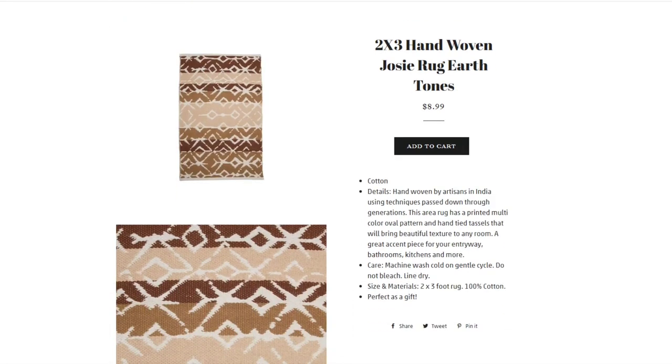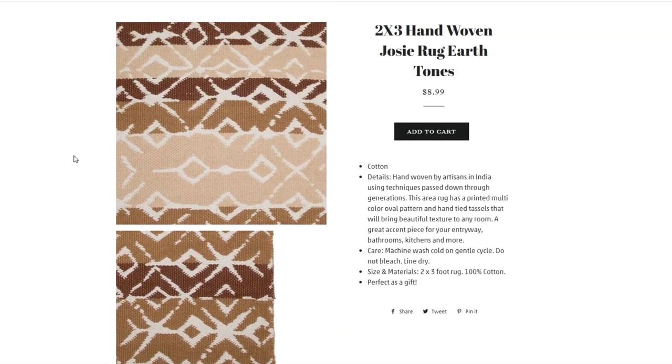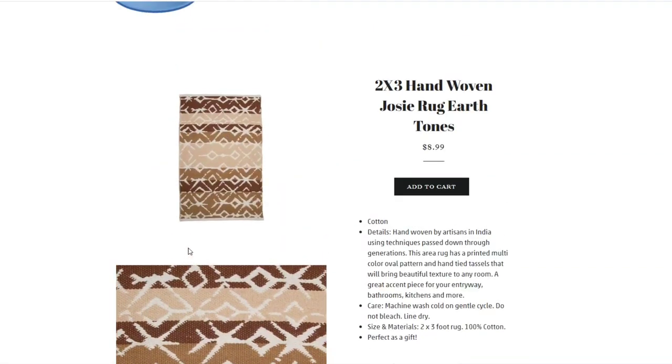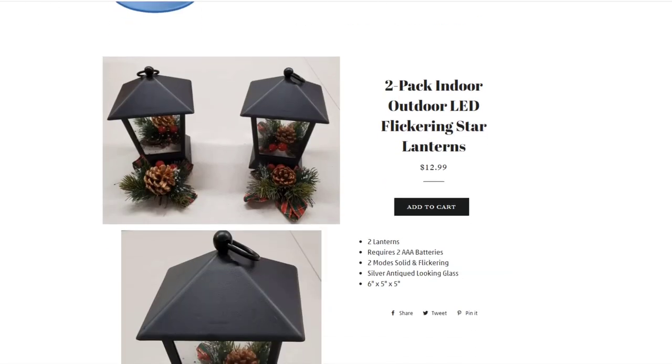Then we have a 2-foot by 3-foot hand-woven Josie earth tone rug at $8.99. We have a few available. It makes a perfect gift to warm your feet on a hardwood floor or to place in a high-traffic area for protection.